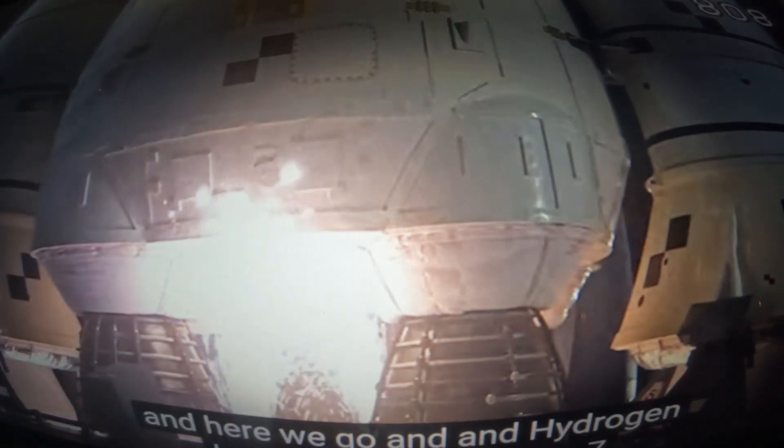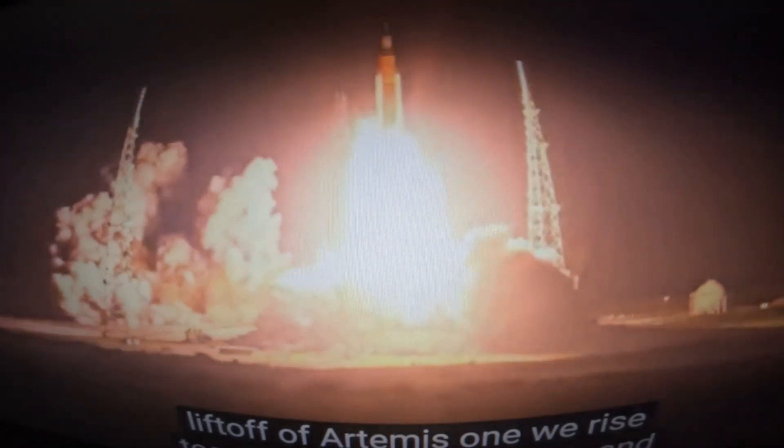Sound suppressor water now flowing under the mobile launcher. And here we go — hydrogen burn-off igniters initiate. Seven, six, five, four — stage engines start — three, two, one — boosters ignition, and liftoff of Artemis One! We rise together, back to the Moon and beyond.